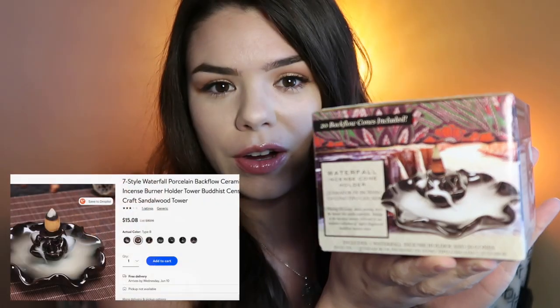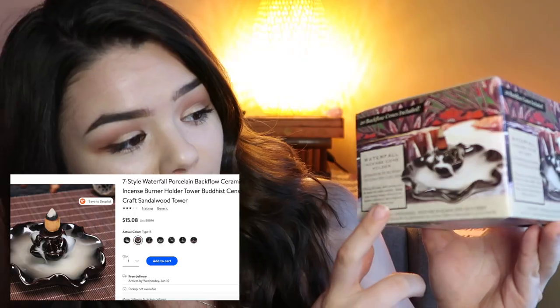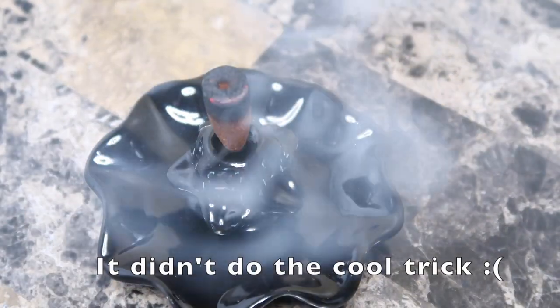I'm super excited about this — it is a waterfall cone incense holder. The way the smoke falls, it looks like a waterfall. This kit also comes with cone incense.